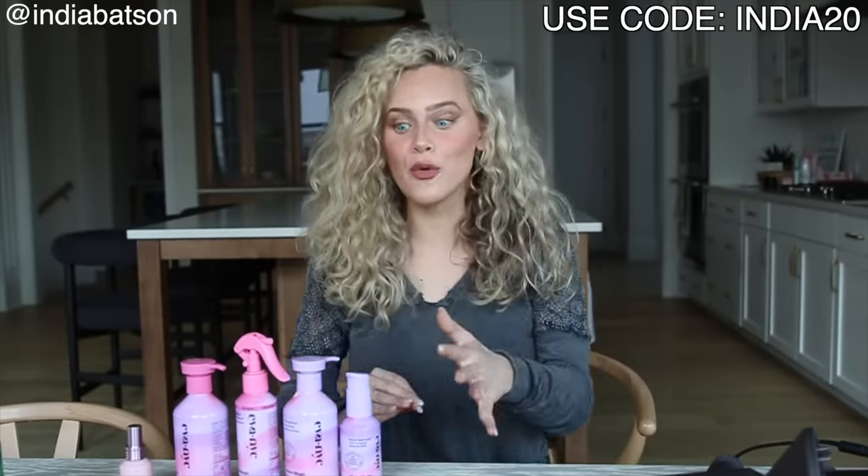Biggest of thank yous to Eva NYC for sponsoring today's video — it really means a lot to me. I genuinely love their products and I'm excited they agreed to partner with me on a de-influencing video. Once again, if you want to use code India20 to get a discount, I'll have that link down below. I love these products and they work really well for my hair. If how I described them sounds right for you, go for it. And if not, don't get them.